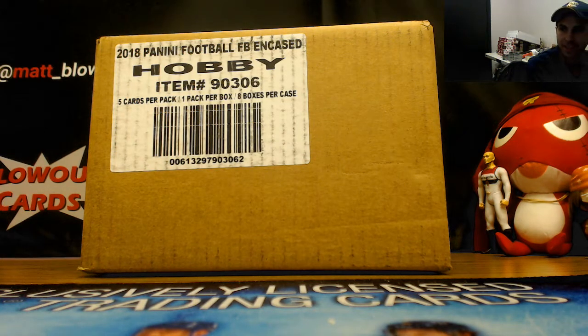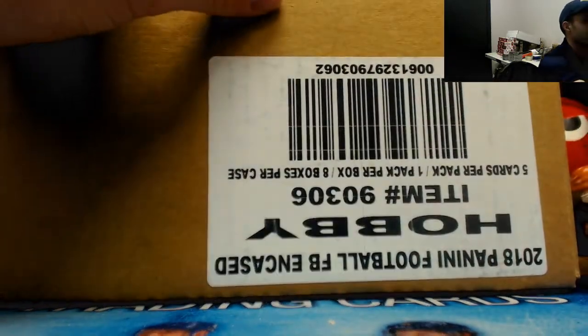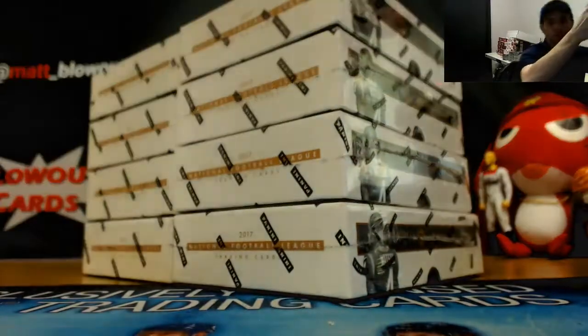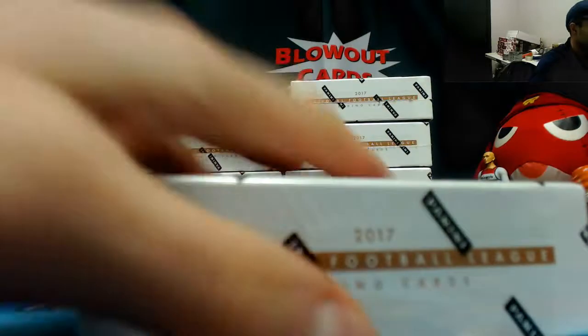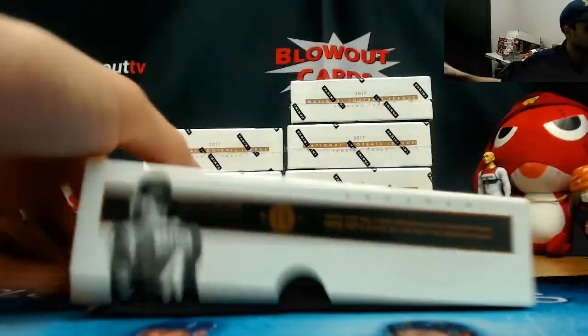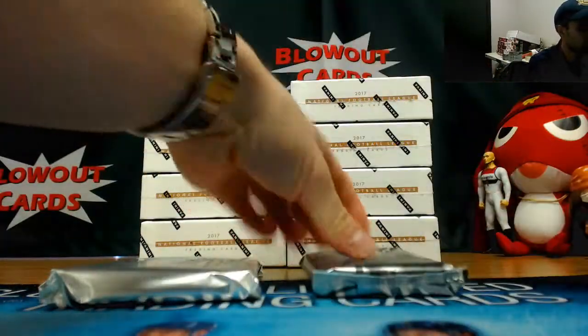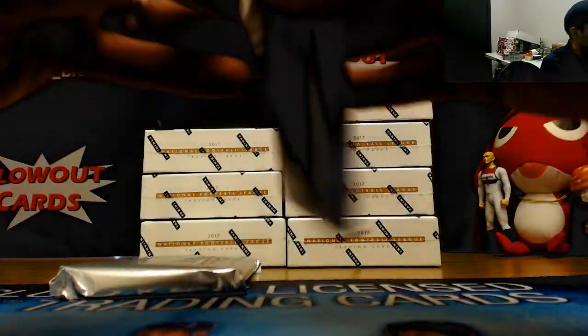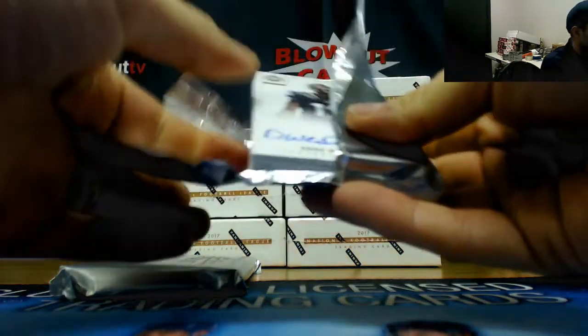Hey guys, this is Encased Football round one, three-team snake draft. Spot Science got a fourth team in this — appreciate it guys. See what we got. The packs are pretty cool with Watson on them like that, it's pretty sharp. All right, let's start off.